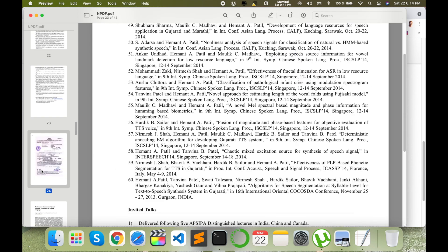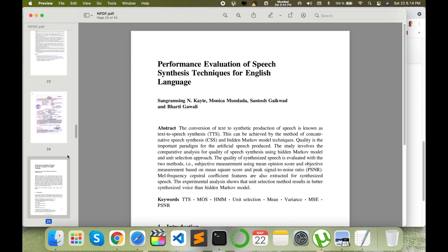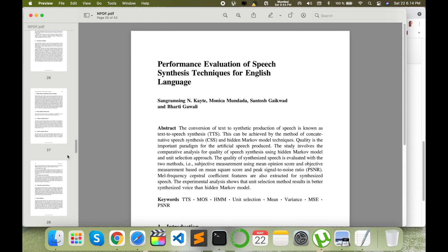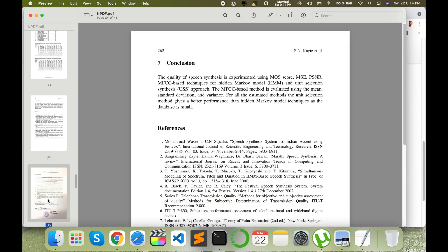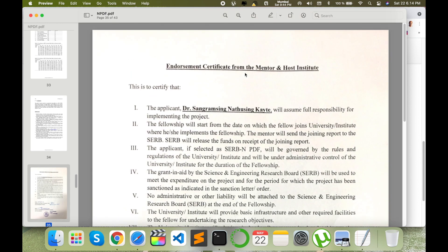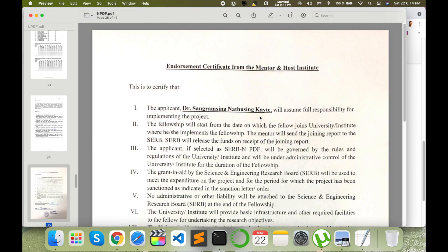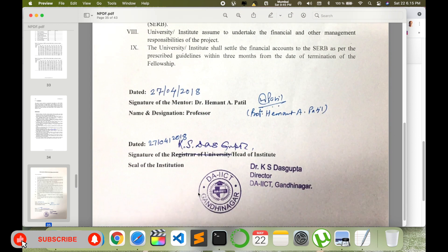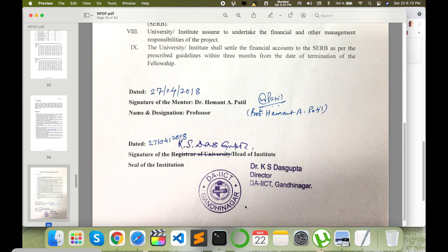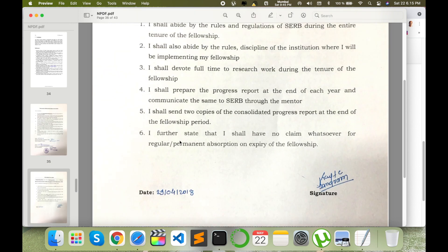I added my caste certificate indicating which category I belong to. Then I included my best research articles from my PhD — five to six research articles. An important document is the endorsement certificate from the mentor: this certificate has my name, the mentor's signature, and then the university registrar's signature and stamp. You need both signatures plus the stamp, then attach this document.